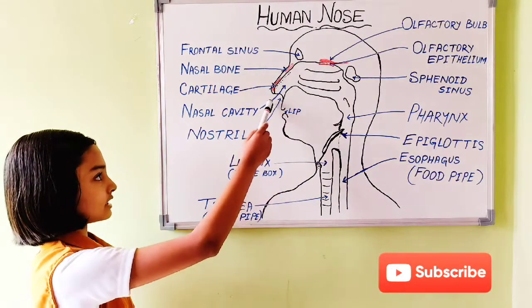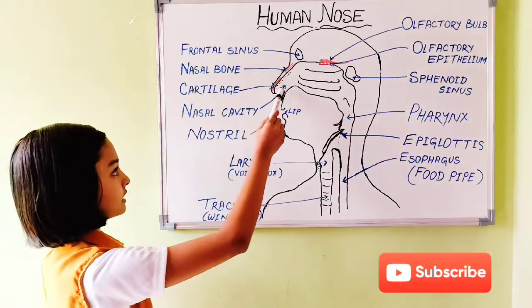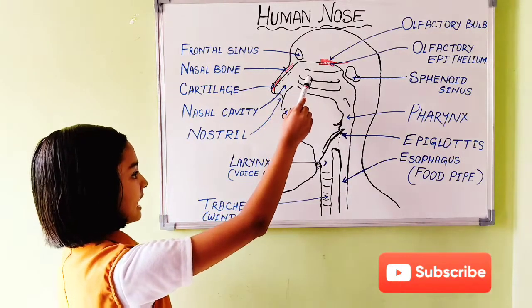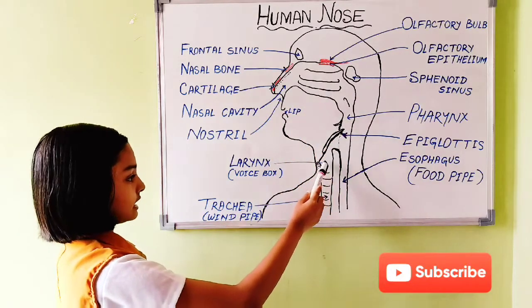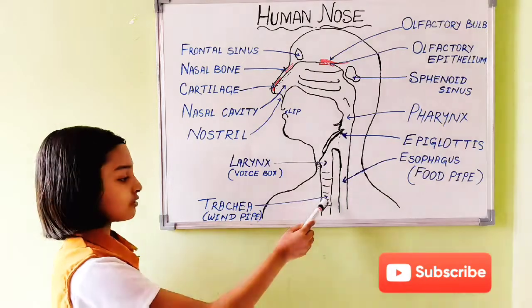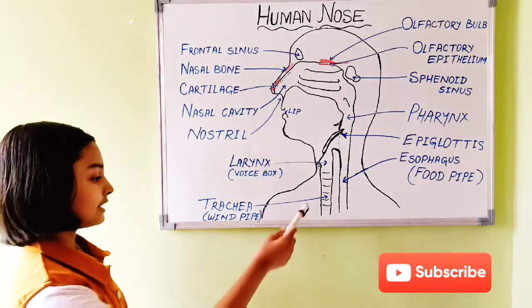First, the air enters through the nostrils, then into the nasal cavity, and then to the pharynx, then to the larynx, then to the trachea — also known as the windpipe — and then to the lungs.